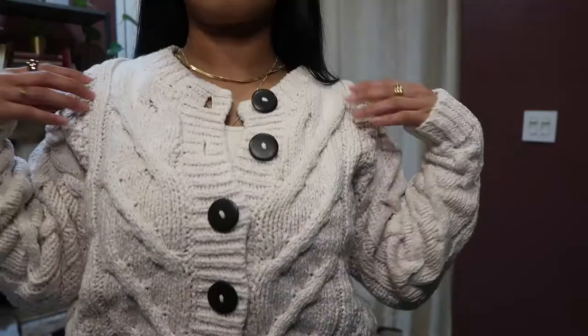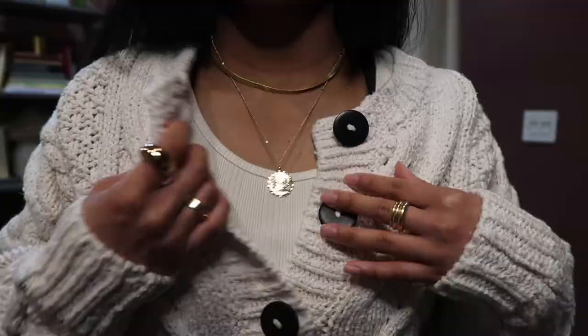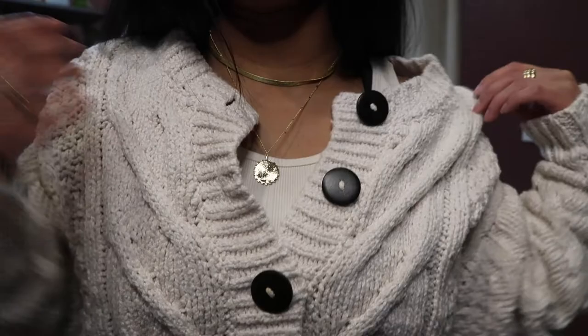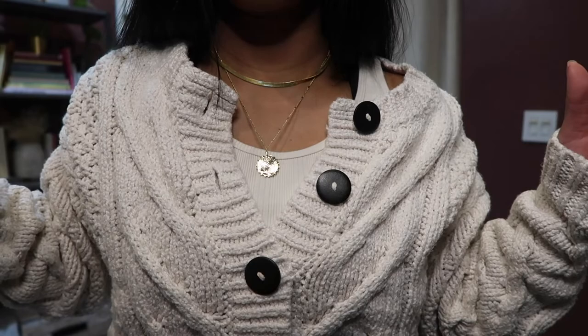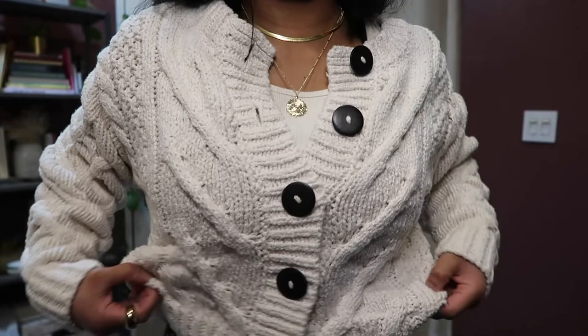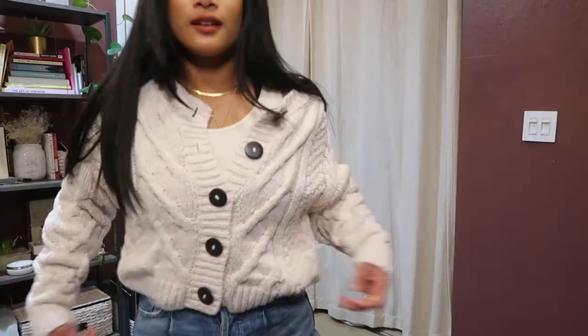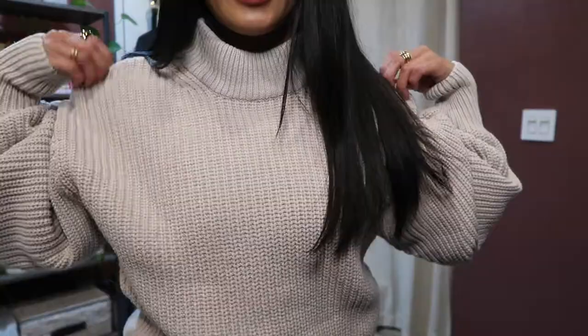I also have this same Free People cardigan in a beautiful cream/white/ivory color — I loved it so much I had to get it in both colors. I'm wearing a ribbed tank top from Uniqlo in ivory to match the cardigan. The cable knit pattern feels even more pronounced in this white color. Paired with the Aritzia balloon jeans, this look is just so good!